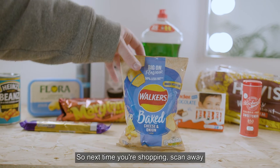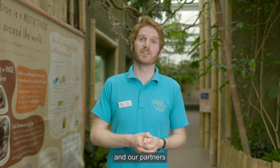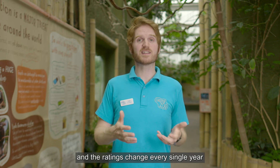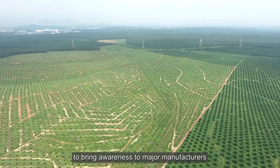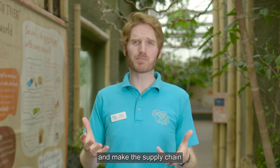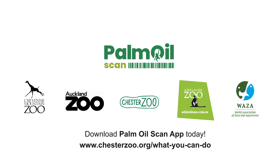So, next time you're shopping, scan away and you'll be helping Chester Zoo and our partners in global conservation efforts. The database is always expanding and being updated and the ratings change every single year. So, let's work together to bring awareness to major manufacturers who use palm oil in their production and processes and make the supply chain as sustainable as possible. Download the Palm Oil Scan app today.